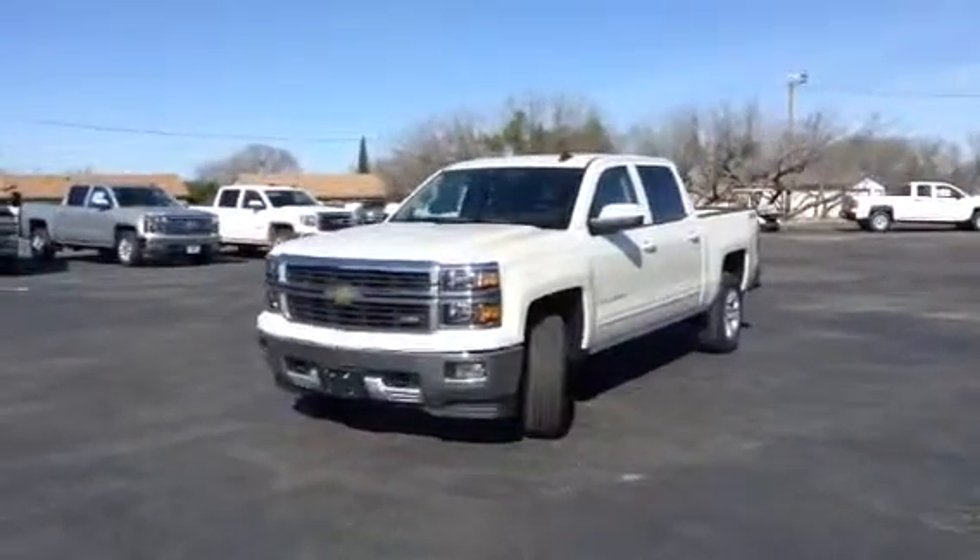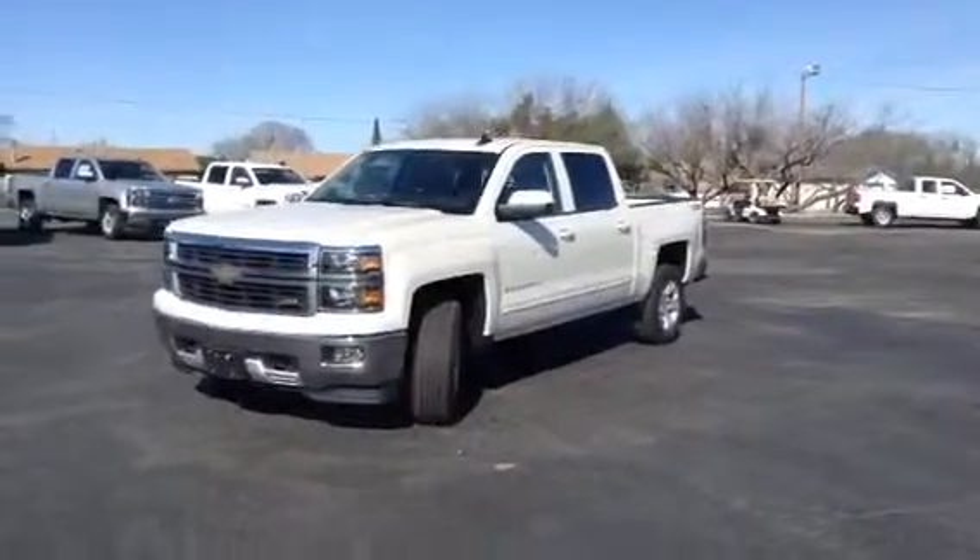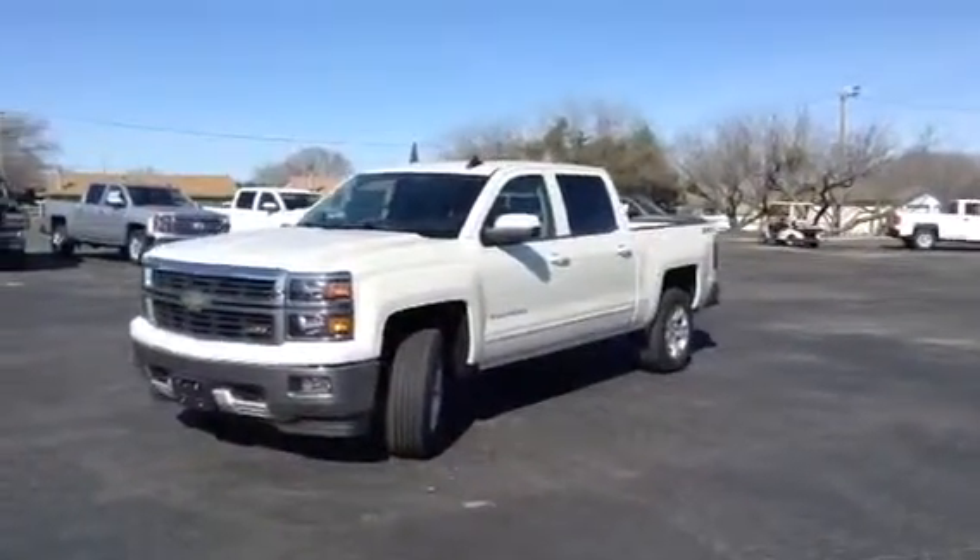This 2015 White Diamond LT Crew Cab comes with a 3 year 36,000 mile bumper to bumper warranty and a 2 year 24,000 mile scheduled maintenance program.